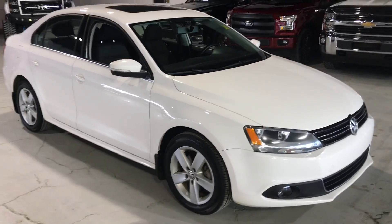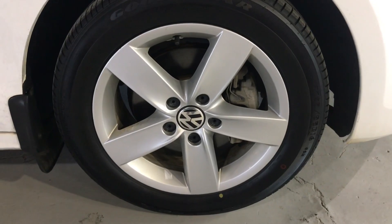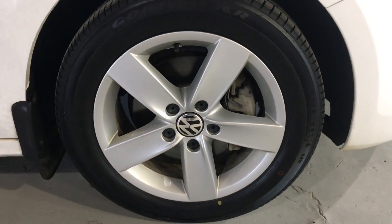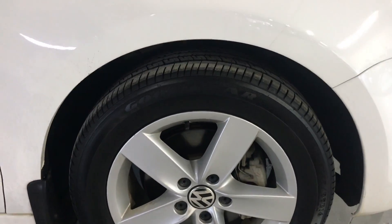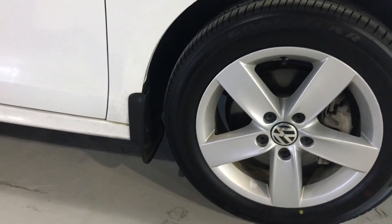No body damage on it, rims are in great condition all around, no curb rash, and then the brand new tires like I was saying. It's also got the mud flaps already installed.